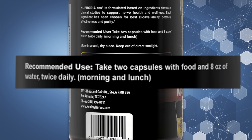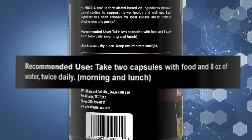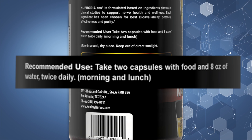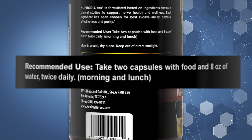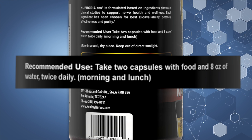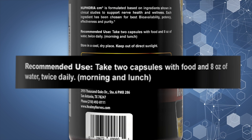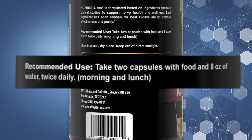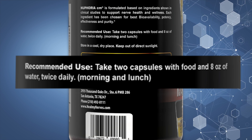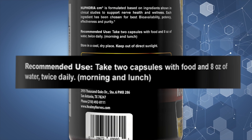See how many capsules are recommended to take within a day. For instance, this bottle says take two capsules, which is one serving, with food and eight ounces of water twice daily — morning and lunch. This will total four capsules a day, which equals two servings. Next, you'll multiply the amount of each ingredient by two because the bottle instructs you to take two servings a day, or four capsules.